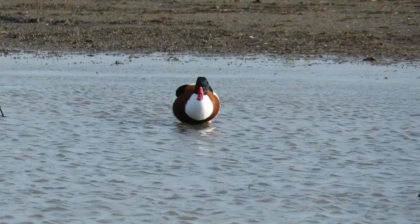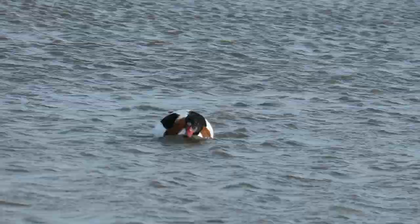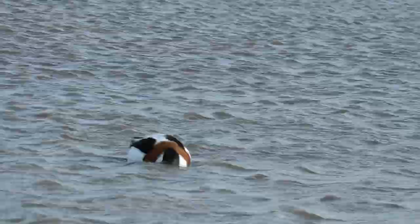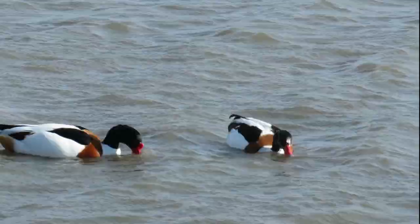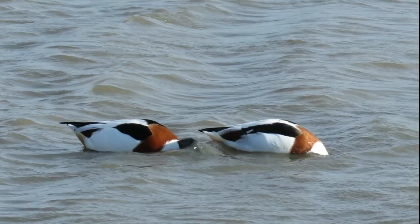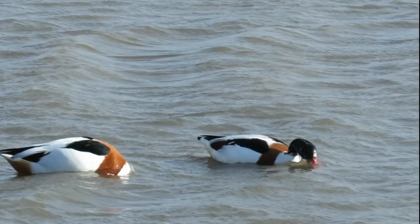Whilst watching the avocet, a pair of unmistakable shelduck landed on the lagoon. Shelduck are one of our largest and most colourful species of duck. Males and females can be separated by the size of the red lump at the base of their beaks, called the basal knob, which is much larger and more noticeable in the male bird on the left.